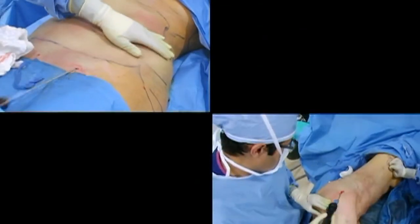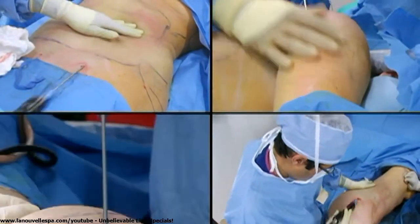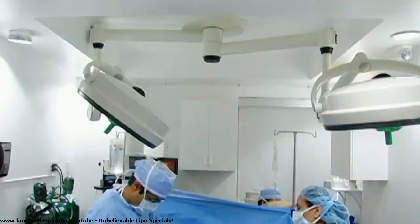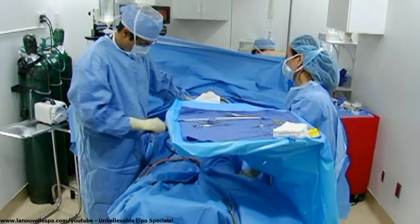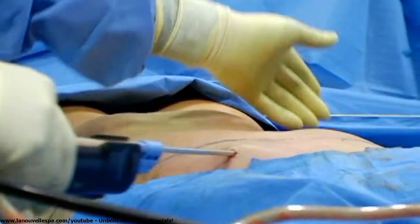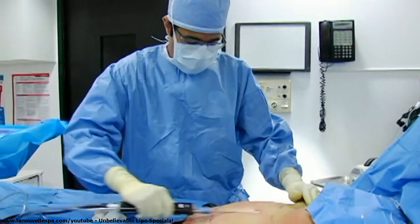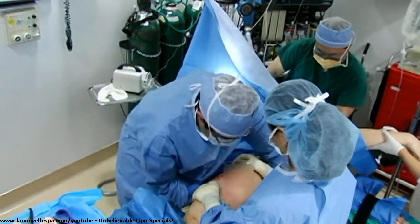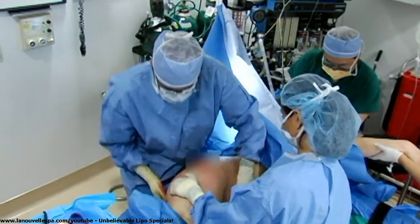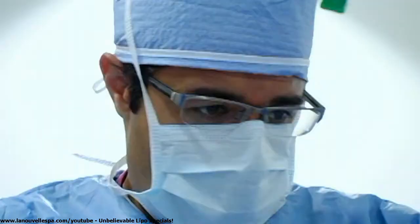For Katie, we performed liposuction of the abdominal area, the waist, the lower back, the arms, and the inner thighs. We started by addressing her abdominal area, which I think was one of her primary concerns. We then addressed the flanks or love handle area and the lower back. We actually turned her completely on her side so we could really get to her lower back and give her some semblance of a waist and shape. That takes a little longer, but I think it's really important.